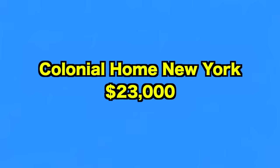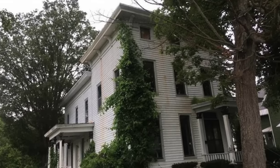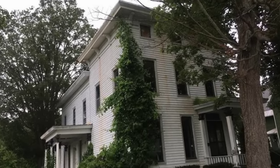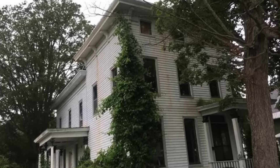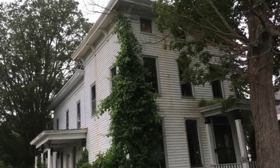Next, we go to this colonial-style home in New York. The price of this six-bedroom home has been reduced due to a leaky roof and mold, making it an absolute bargain if you're prepared to carry out the extensive repairs needed. It was completed in 1901 and has period features galore. As it's a repossessed property, it's only available to cash buyers at a price of $23,000.